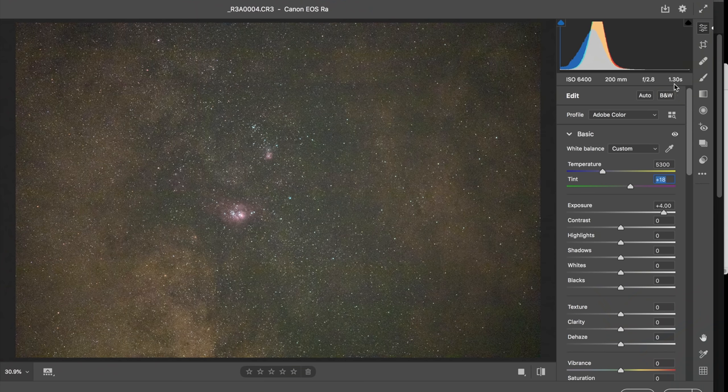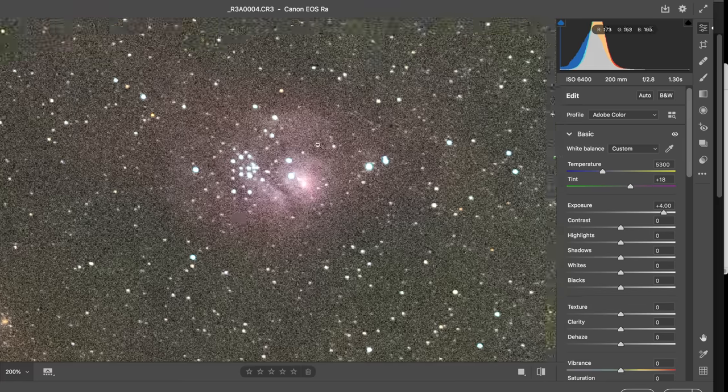If you've successfully shot the Andromeda Galaxy and the Orion Nebula, I think the Lagoon Nebula should be third on your list, whether it's spring or summer, as it's relatively easy to find in the constellation Sagittarius. And it's nice and bright, and it even comes with a companion in the Triffid Nebula. Just to show you how bright this area of sky is, here is a single untracked 1.3-second exposure at ISO 6400 and 200mm focal length. Of course, it's a bit noisy, but stacking a few hundred photos together will take care of that, and you can clearly see lots of nice detail here.